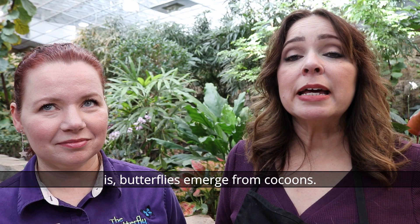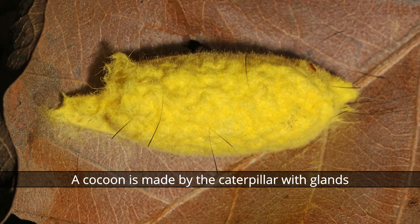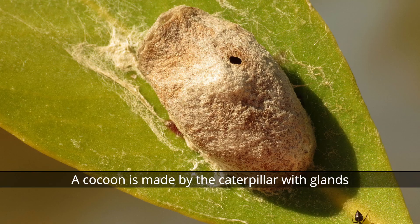Today's myth is: butterflies emerge from cocoons. I'm sure many of you have used that word interchangeably with butterflies and moths, but there is actually a difference. A moth will come out of a cocoon.